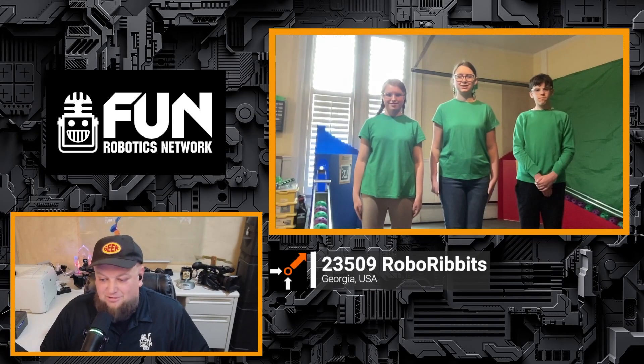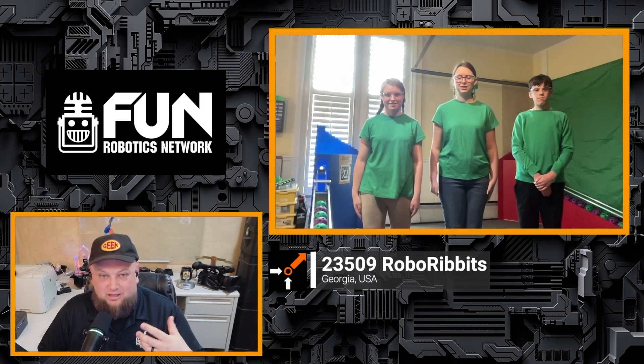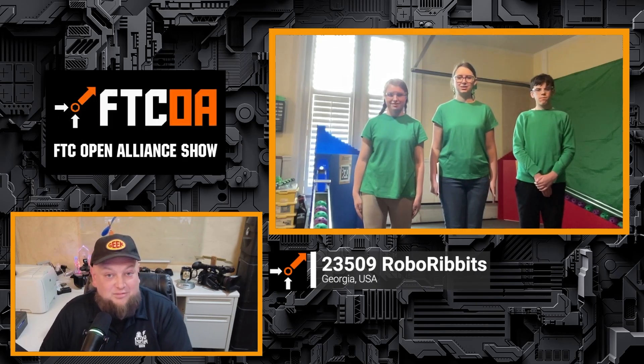Let's welcome on 23509 Roboribbets, coming in from Georgia with so many awesome things to talk about, ranging from autonomous to different strategies. We're going to be looking at the field a bit more, how they're utilizing things, and talking about some different pathing as well. So a lot of great things to jump into. Welcome students — why don't you introduce yourselves, let us know what you do on the team, and let's hop right in to check out some of your progress.